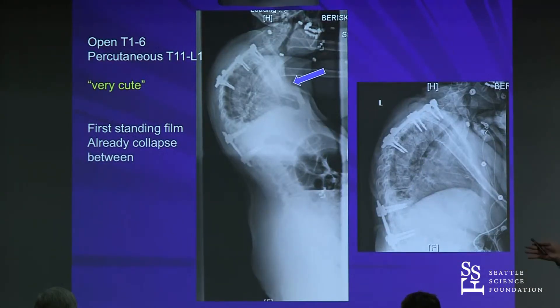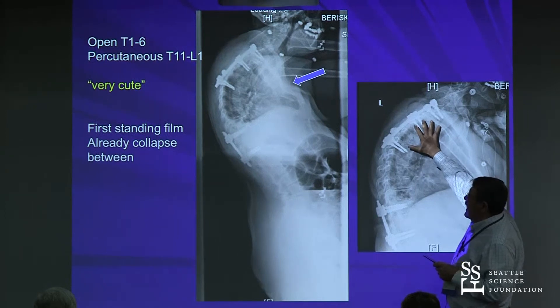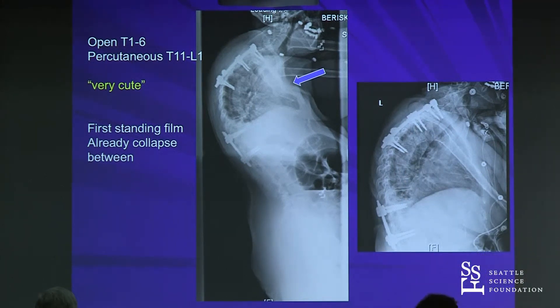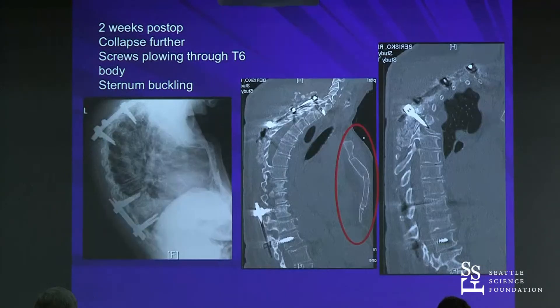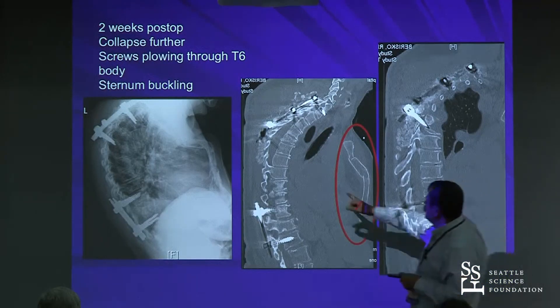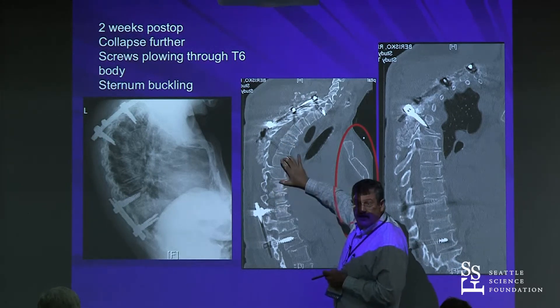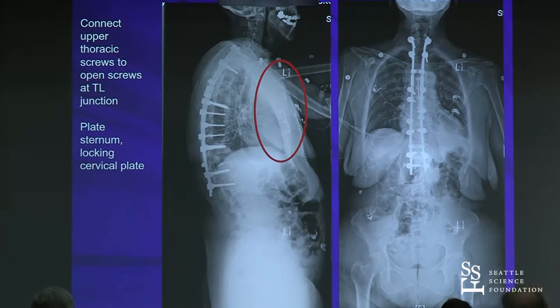We tried to get creative — doing percutaneous screws at the lower level as an internal brace, and opening the upper level for fixation. But on her initial standing film she's already looking kyphotic. Two weeks later she's really kyphotic; the upper screws are plowing through the body, and she's collapsing through osteoporotic bone — this is not going to hold her. We also went too short at the bottom end without connecting everything. We had to go back, extend the construct, connect it, and plate her sternum to fix that fourth column.